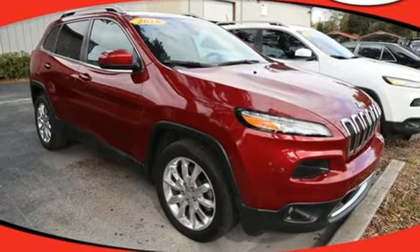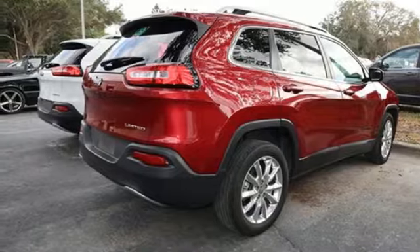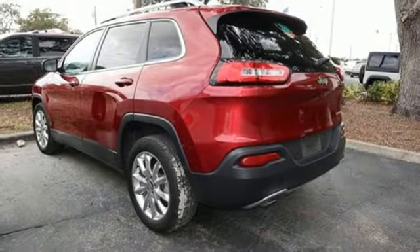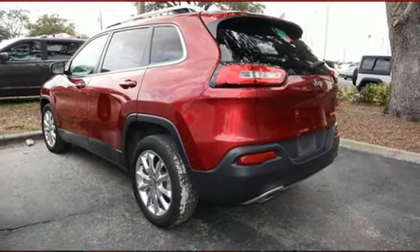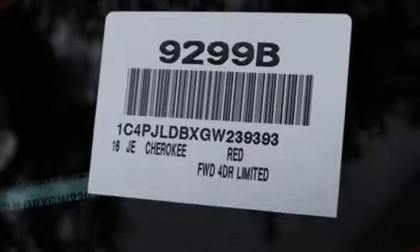Also included are doors and push button start proximity key, external memory control, active grille shutters, Wi-Fi hotspot, and power heated mirrors. Kelley Blue Book proclaims the Cherokee surrenders nothing in the way of comfort or handling.